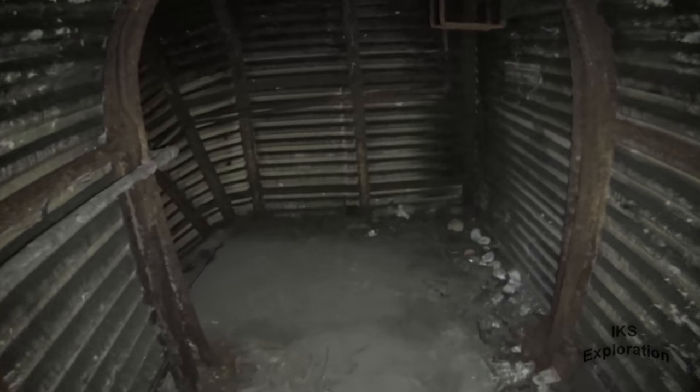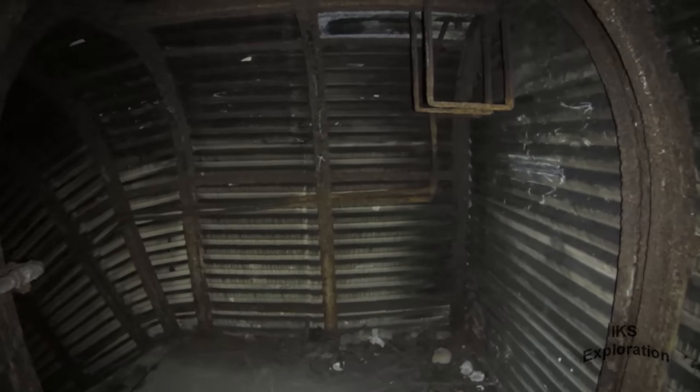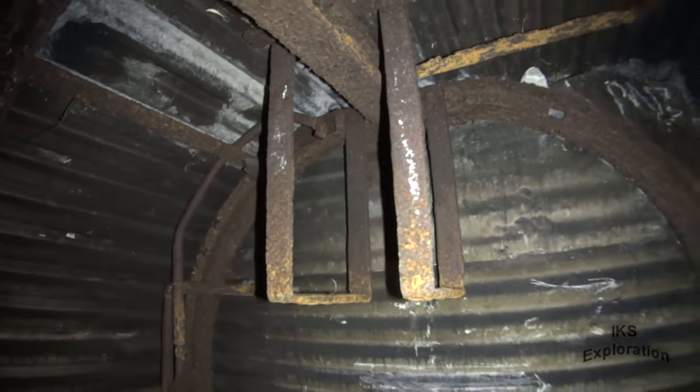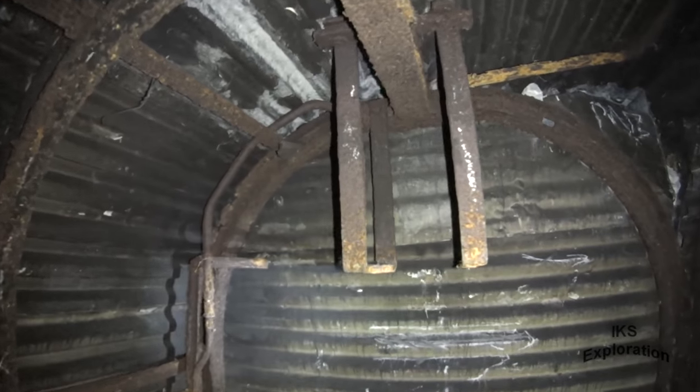This part's newer though — Second World War. Because in the 1890s this wasn't even here. What would that thing be? Some sort of water thing — look at the pipes.